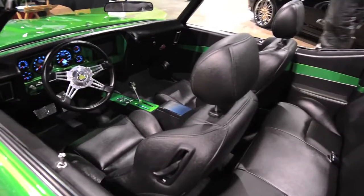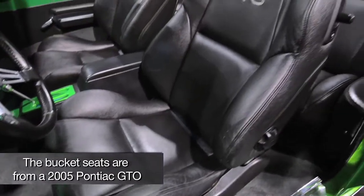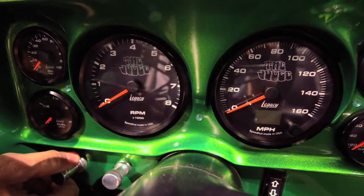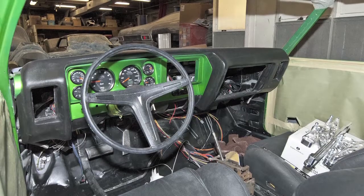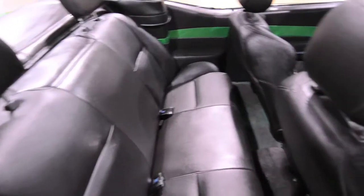To set this GTO apart from other GTOs, the center console, the dashboard, and the color inserts in the door panels are all custom — nothing that you would find in a stock GTO. It was all hand fabricated, and we wanted to bring the color of the car into the interior to kind of tie the two together.